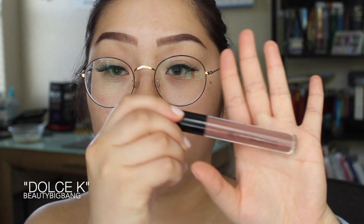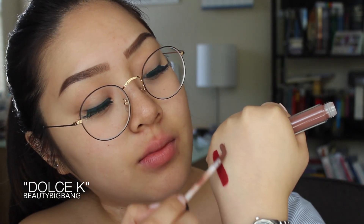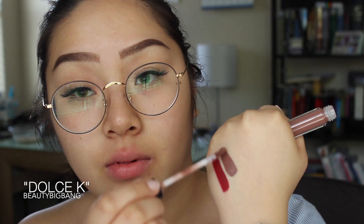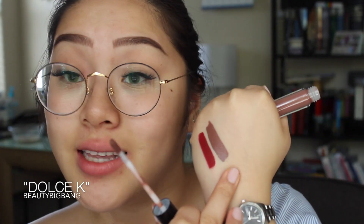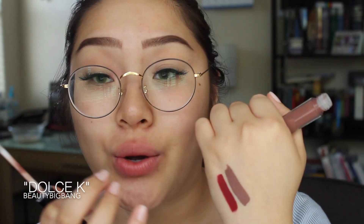The next shade we're going to try is called Dolce K, and this is a nice brown shade. The tubing is actually pretty different. This is still a matte liquid lipstick and this is how it looks right in the tube — it's a nice mauvey brown tone color. I'll swatch it on my hand for you guys. That is a gorgeous color. I can already tell that I will be wearing this color more often because neutrals, especially nude-toned lips, are definitely my thing, so I'm excited to try this out.